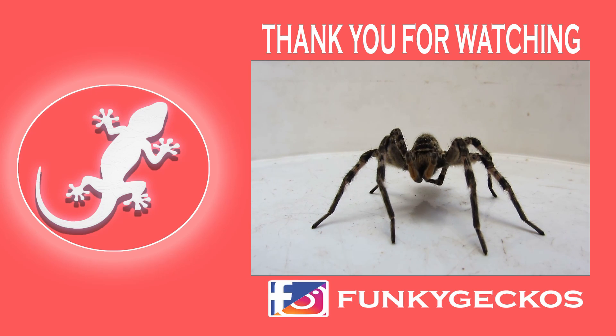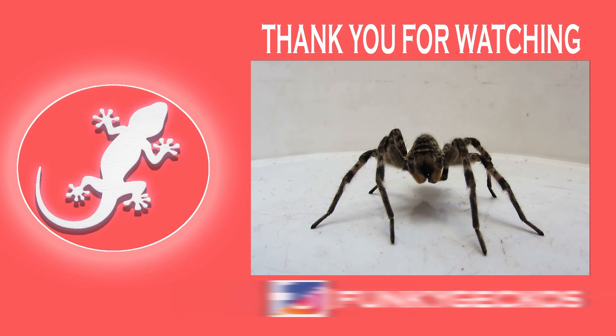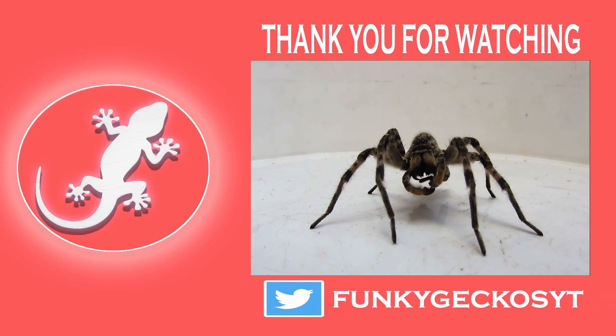Maybe one day we'll discover a snake that is actually a spider. Who knows? Thank you all for watching, and until next time, take care.